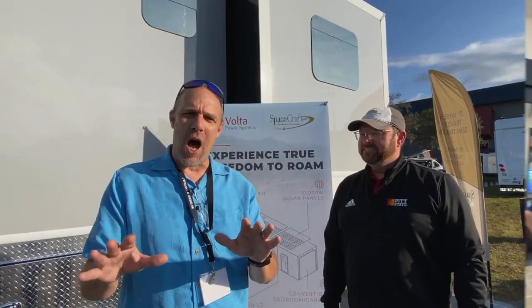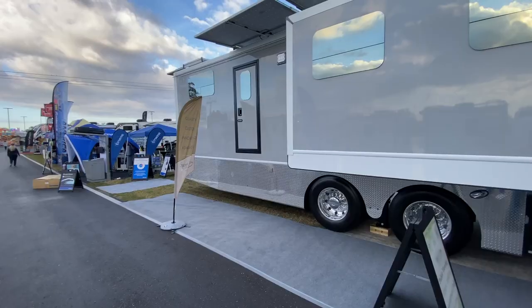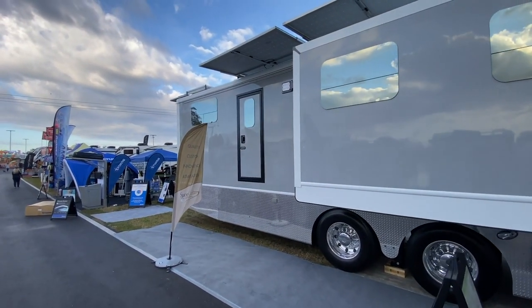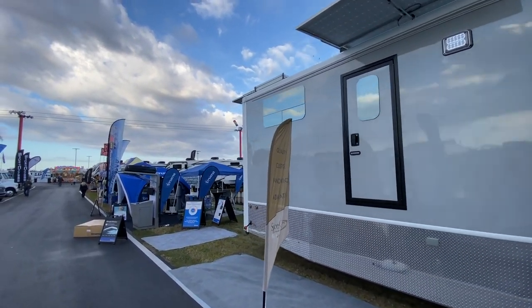I don't know if you know much about spacecraft. We're also going to interview Greg with spacecraft. Spacecraft is a 100% customizable RV — I call it an RV, but it's really a semi-truck. We've shot some footage. The sky's the limit.